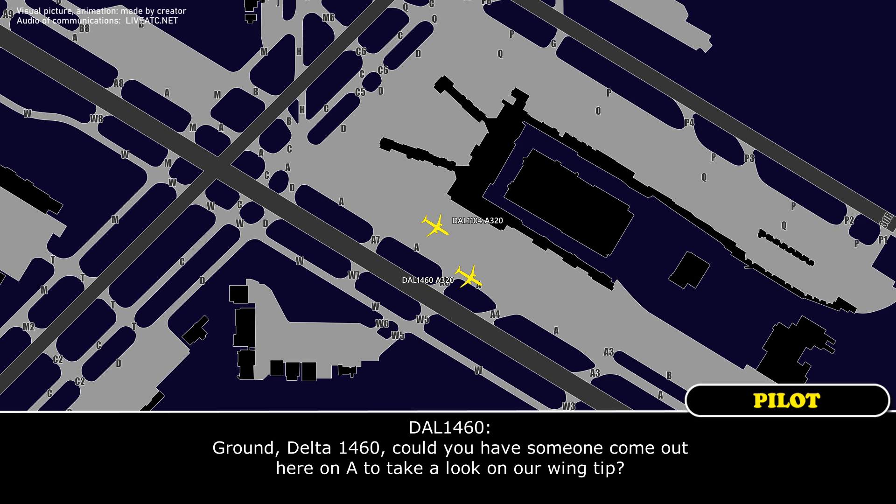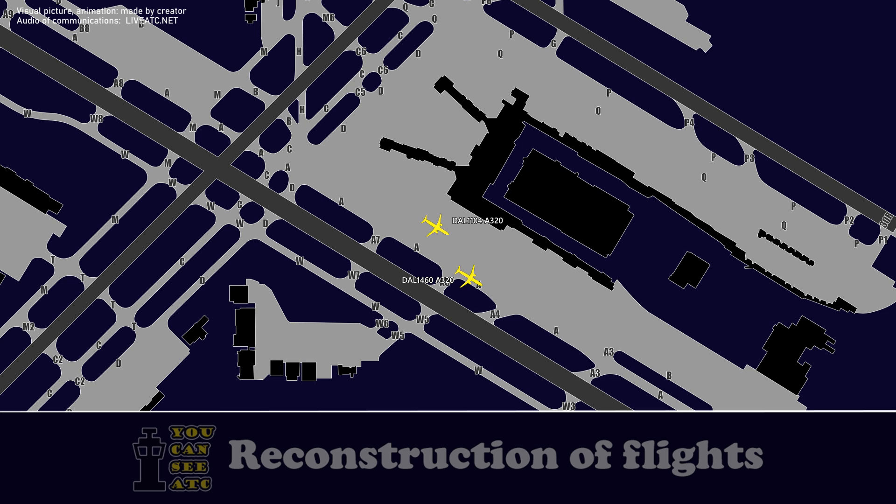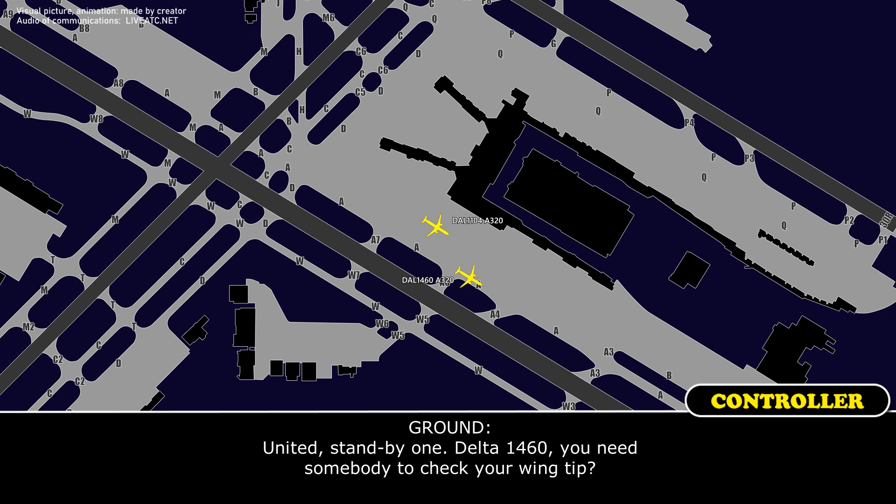Delta 1460, can you have someone come out here on Alpha to take a look at our wingtip? Alright, standby one. Delta 1460, you need somebody to check your wingtip?